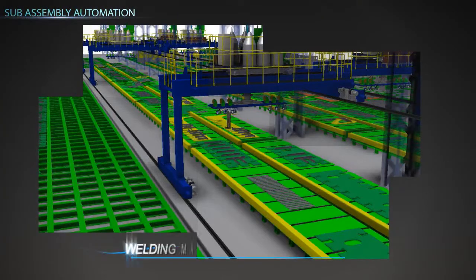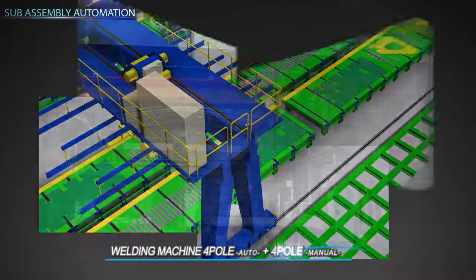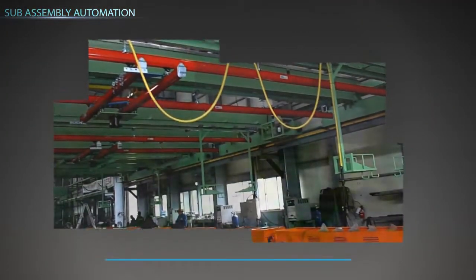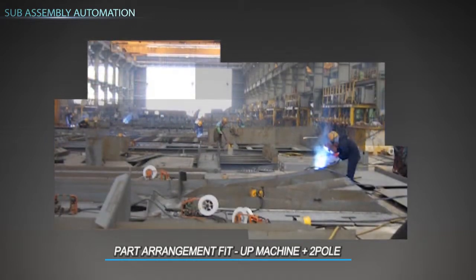Welding machine 6-pole equipment has auto carriage welders for automatic welding after setting. Welding machine 4-pole plus 4-pole provides easy welding conditions for small parts fabrication. Part arrangement and fit-up machine plus 2-pole are used for effective workpiece handling by lifting up and down with a magnet.